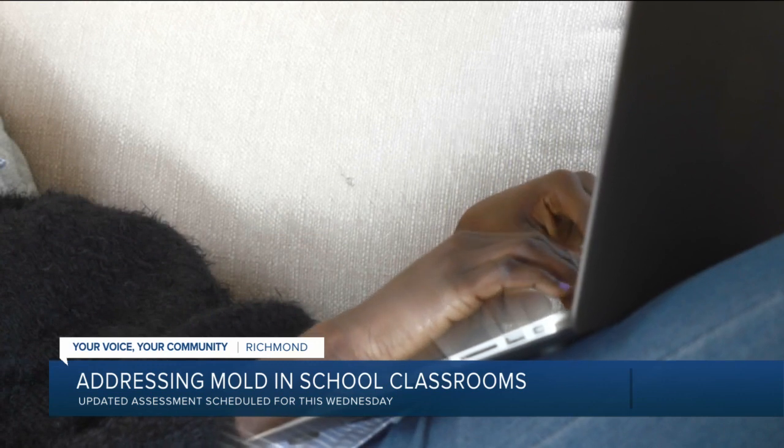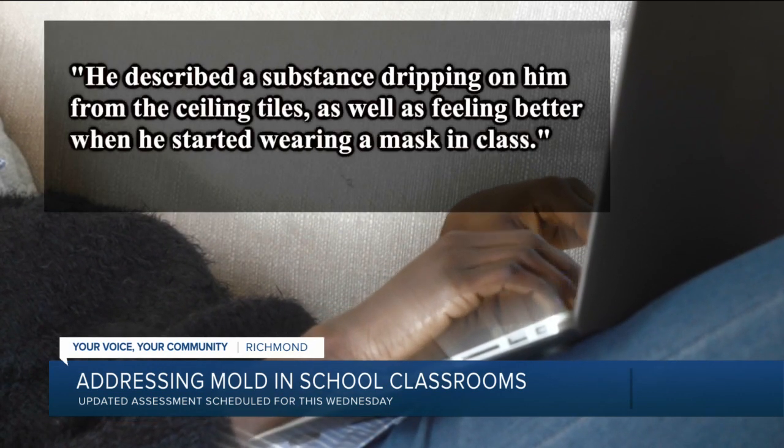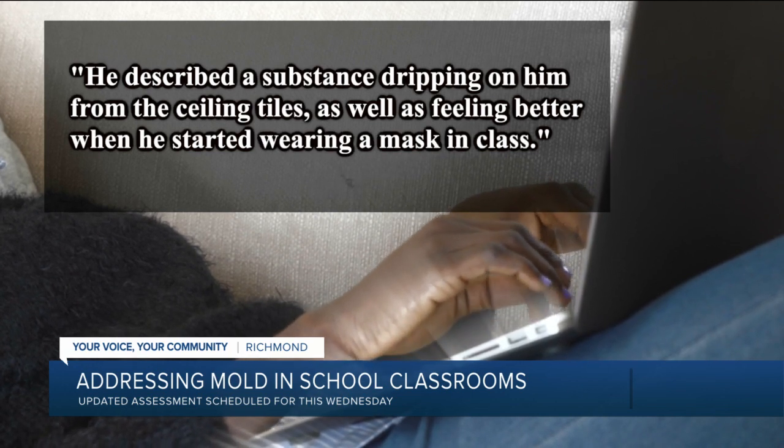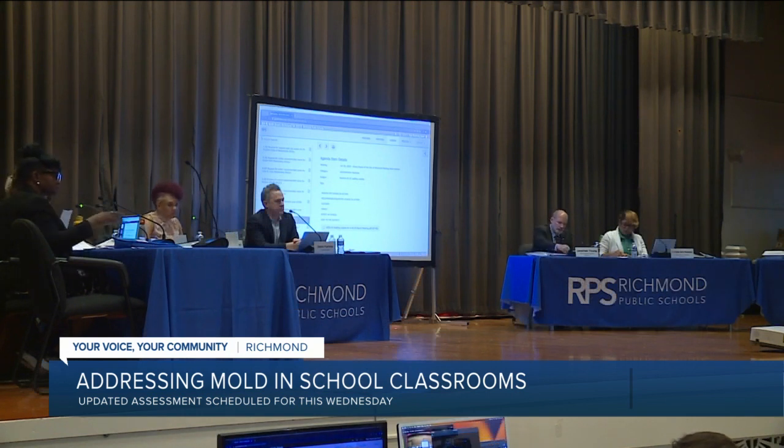Then at Fox, a parent wrote the school board last week that their student described a substance dripping on him from the ceiling tiles and started feeling better after wearing a mask. Now the district has an action plan.